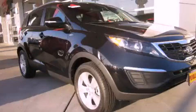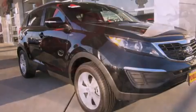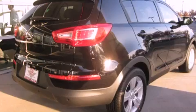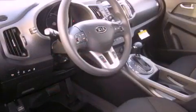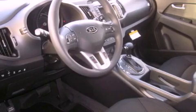This is a brand new 2012 Kia Sportage, functional utility for a modern lifestyle. It features a 2.4 liter four-cylinder engine, an automatic transmission, and four-wheel drive.